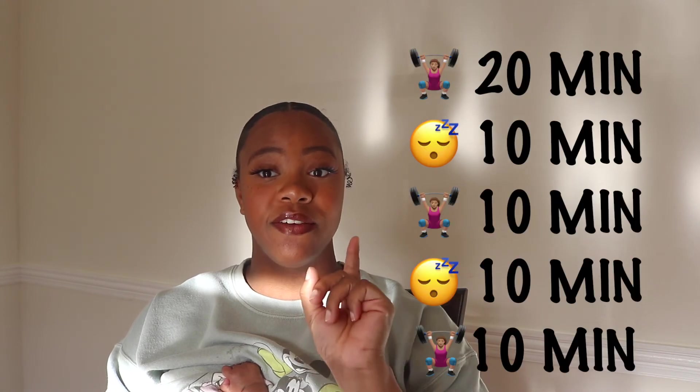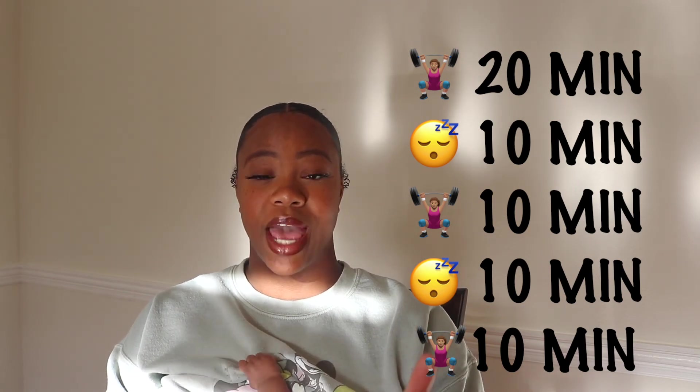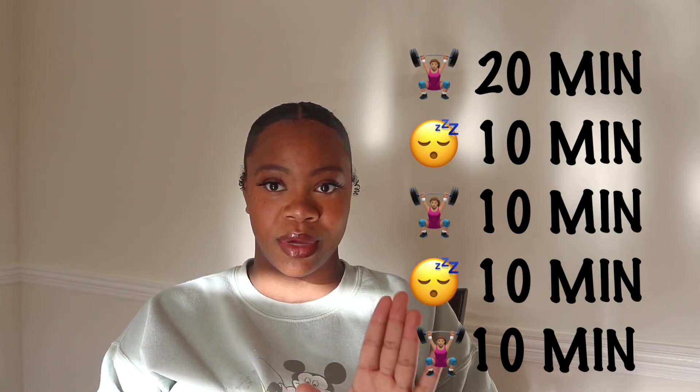Another thing that I know for a fact contributed to increasing my milk supply is power pumping. Power pumping is when you pump for 20 minutes, rest for 10 minutes, pump for another 10 minutes, rest for 10 minutes, and then pump one more time for 10 minutes — so it's basically an hour. You need to set aside at least one time in the day where you can pump for one full hour, both breasts, and that is going to jump your supply tremendously. It has made the biggest difference.